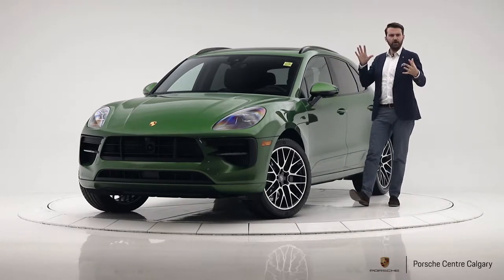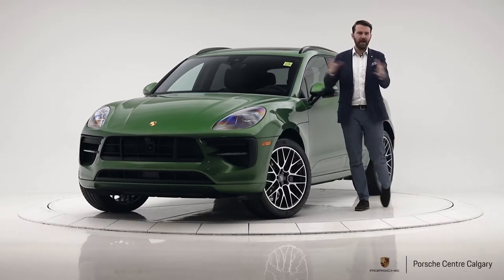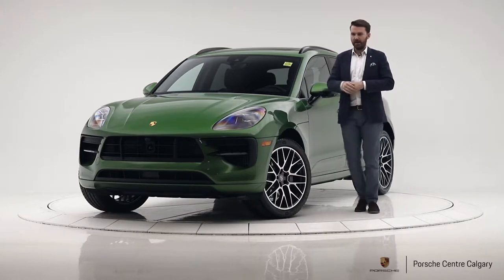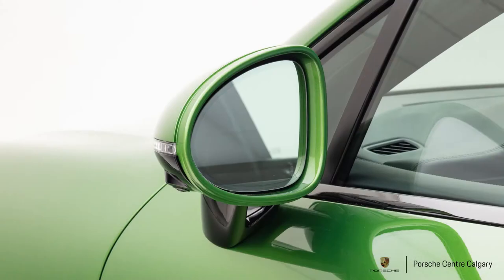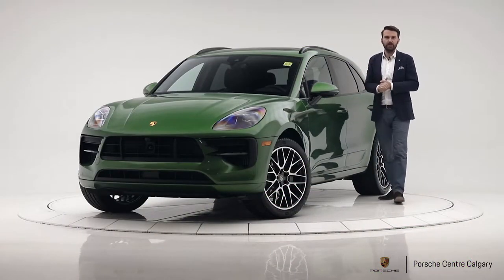Rather than going over all the new options I'm just going to tell you the actual options we added to this specific car. The first thing we did was the Premium Package Plus, so with that you're going to have LED headlights with PDLS — Porsche Dynamic Lighting System — meaning they corner and are more dynamic. You'll have automatic dimming mirrors, keyless entry, and a panoramic roof which I really like.